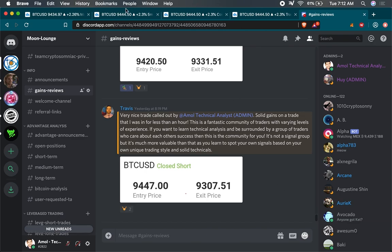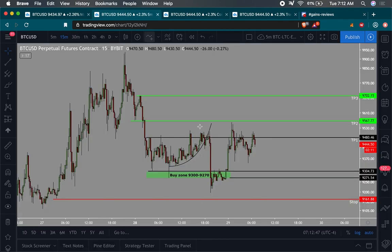Good morning everyone. Happy Tuesday, 7:15 a.m. here on the East Coast. Price of BTC currently at $9,444.